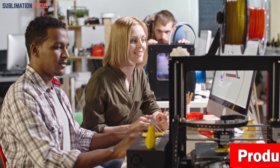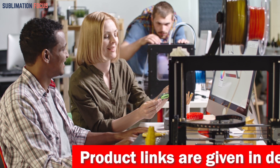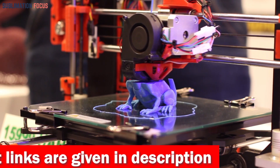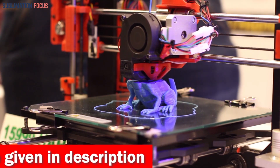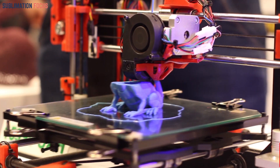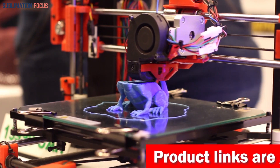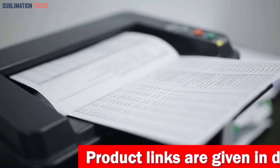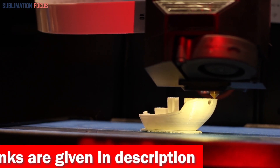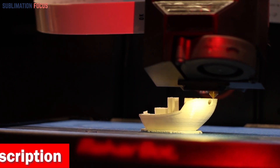We all know that the more expensive 3D printers offer better quality results, but if you are on a budget, these 3D printers will do just fine. To help you out, we have compiled a list of the top 3D printers under $300, each offering a range of features and capabilities. These printers can be used in any condition and are perfect for beginners. Links to each printer are in the description box below, updated daily to ensure you get the best deals.